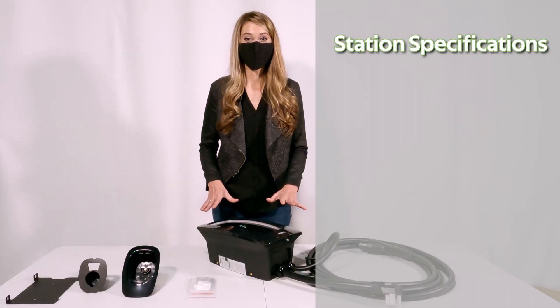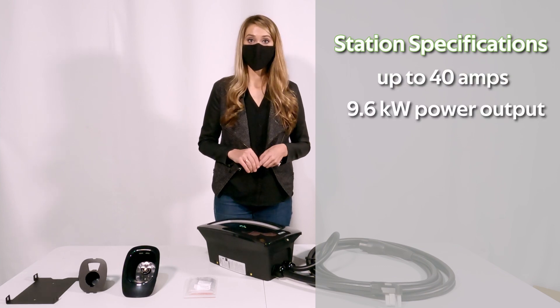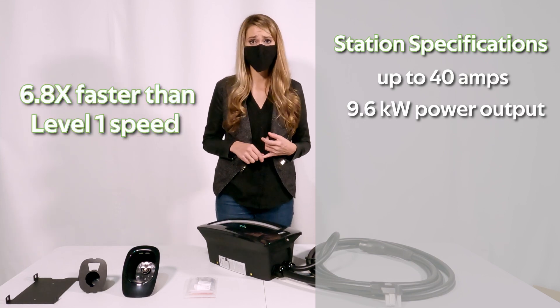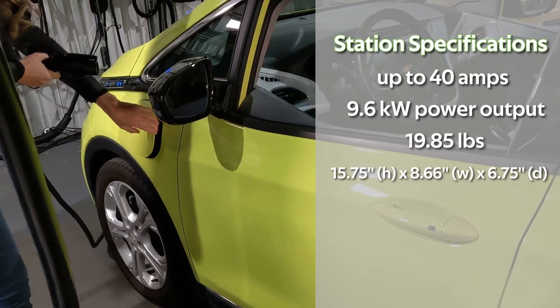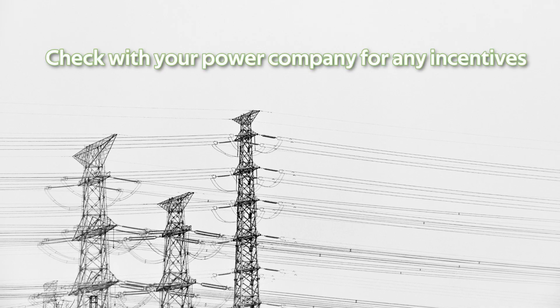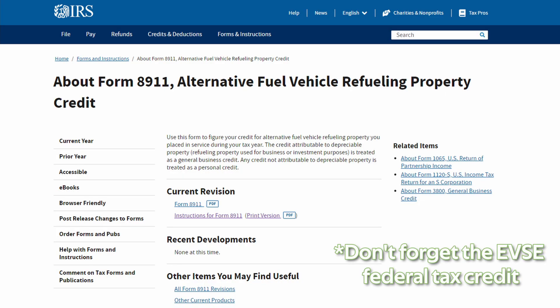Let's talk specifications on this home station. It can support up to 40 amps and 9.6 kilowatts, so you have pretty great charging speeds — that's six to seven times faster than a traditional level one system. The station is a typical size and weight. It sells with a three-year limited warranty and goes for $649. Your power company may offer incentives to offset some or all of that cost. You'll also want to check out the Electric Vehicle Supply Equipment Federal Tax Credit — I'll link it in the description below.